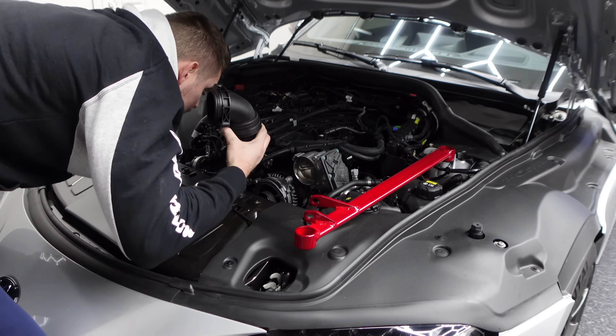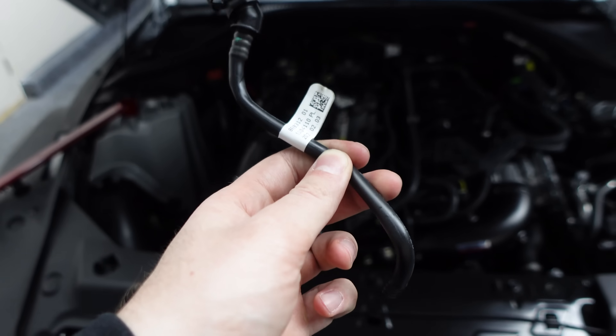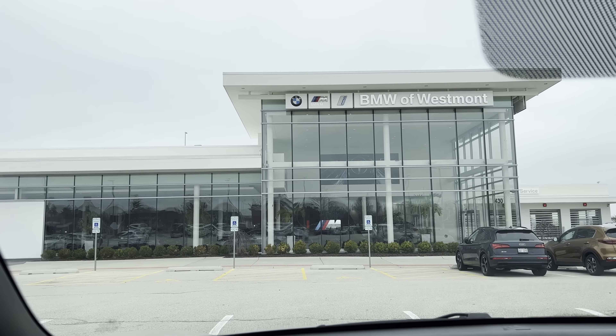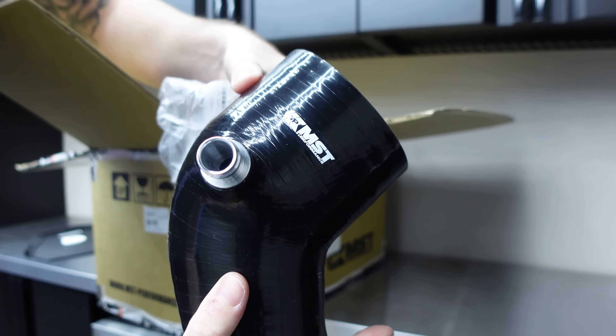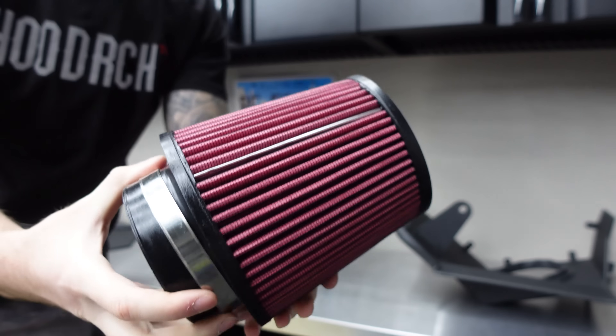Once you start pushing more boost, the plastic cracks, so it's just better to replace it before you tune. The installation of the charge pipe was pretty easy except when I broke the vacuum hose. Some people told me it's fine to run without it, but I went to BMW and purchased a new one for fifty dollars. I also got the MS2 V2 intake because it's a Supra and we need all the turbo noises.